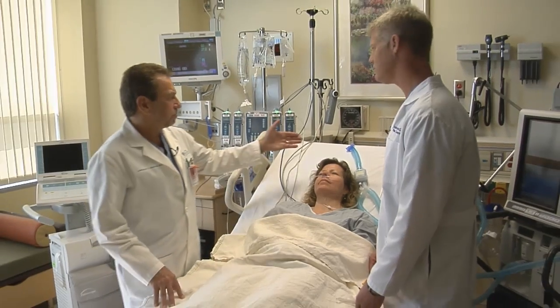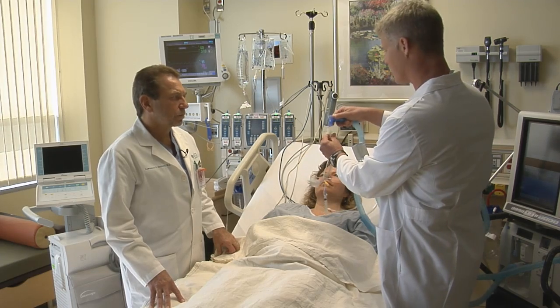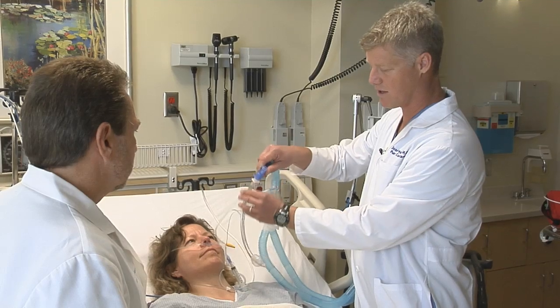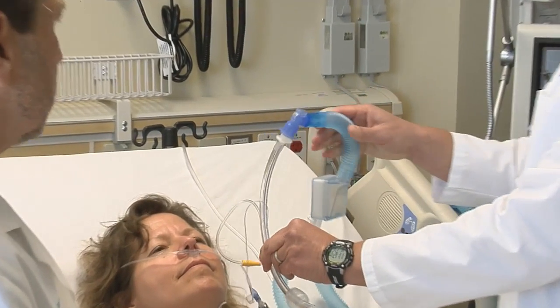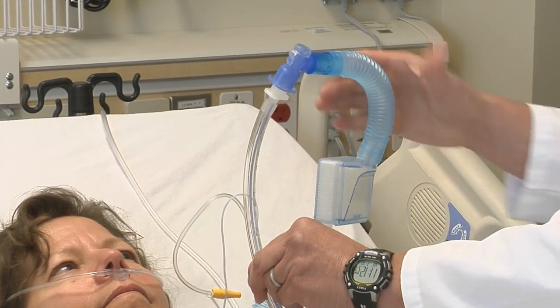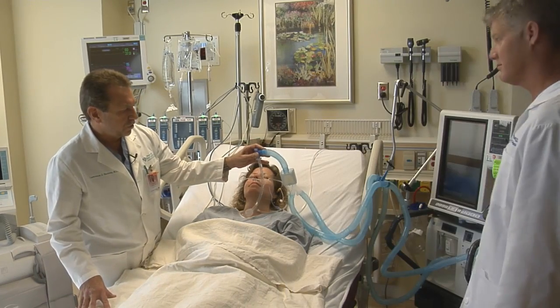The endotracheal tube has to be hooked up to the respirator. This respirator connects here while the tube is in place, and then to my right here is the ventilator. This ventilator delivers oxygen to the patient.